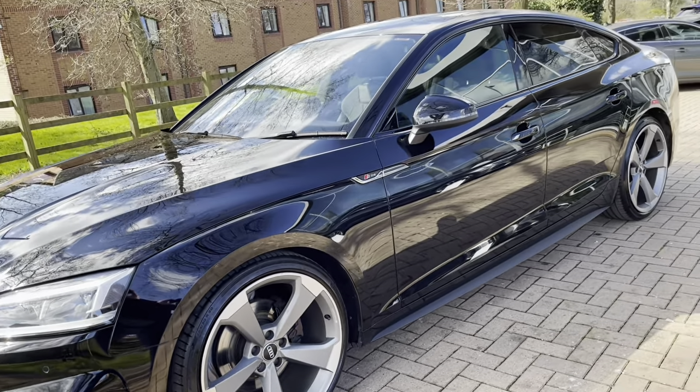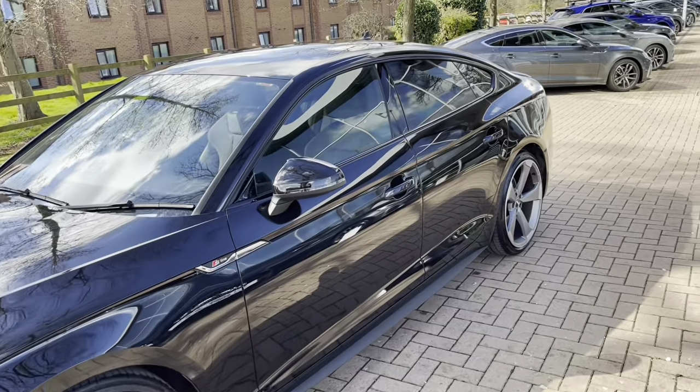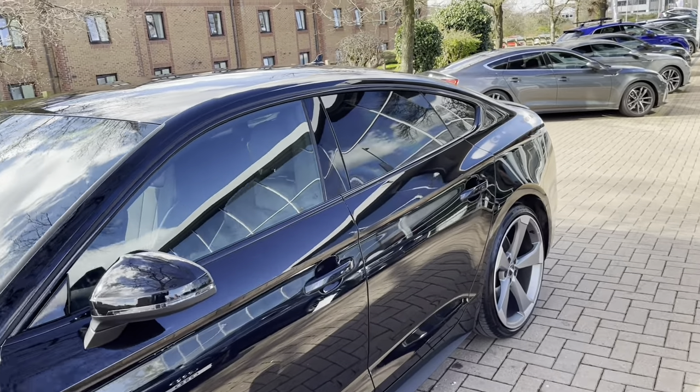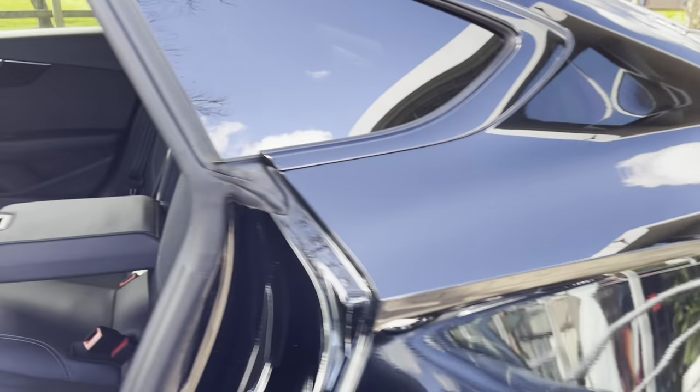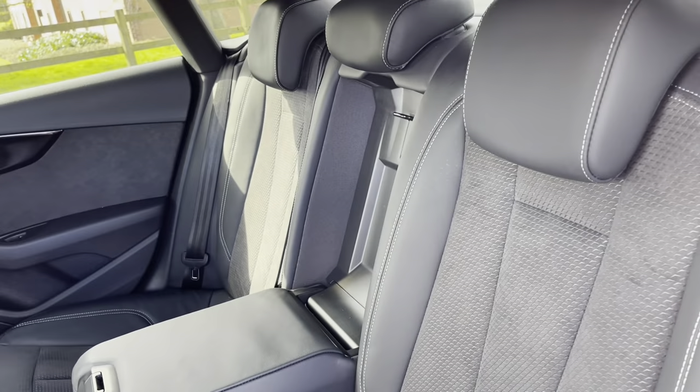As this vehicle is the Black Edition, it does come with a black mirror housing, black window trims and of course that black privacy glass in the back windows of the vehicle. Not only will it keep the sun out of your eyes but also keep those valuables on the back seats out of sight.